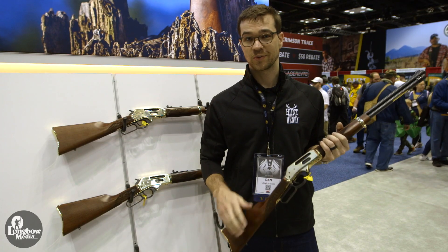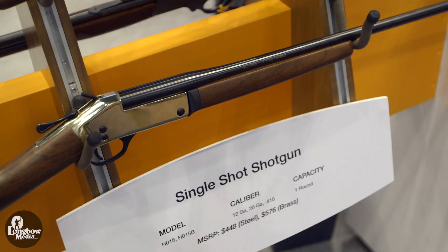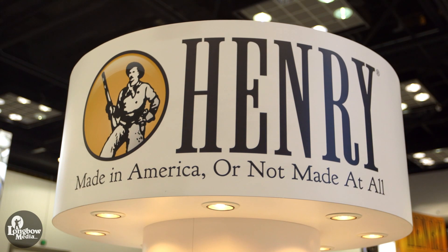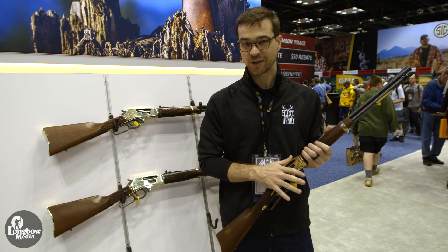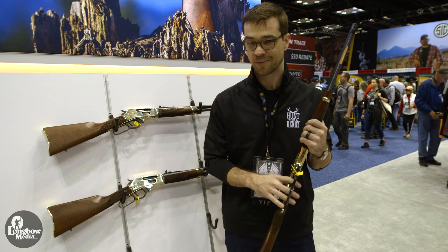All of our rifles — and we now make over 160 different models, including shotguns — are backed by a lifetime guarantee and the best customer service in the industry. Every part of all of our models are made in America, or not made at all, which is our motto.